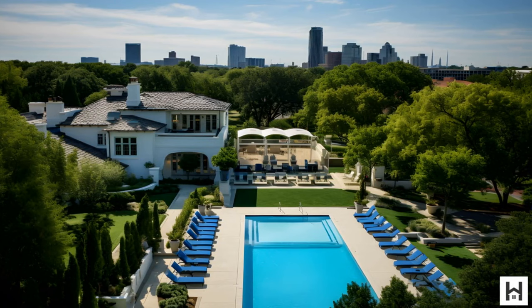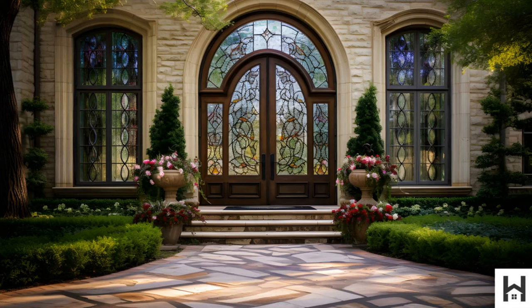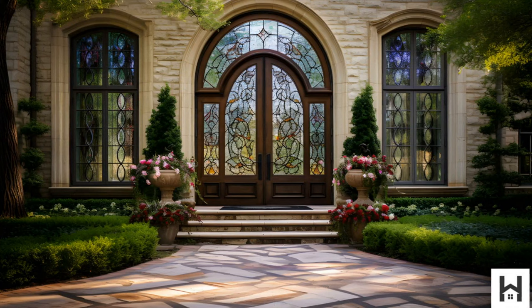Step inside and be mesmerized. From the grand entrance that leaves a lasting first impression, to the two-story library that's every reader's dream, every corner of this home exudes opulence.